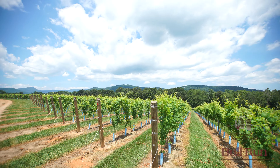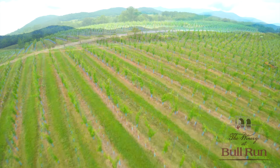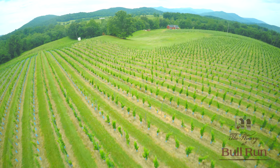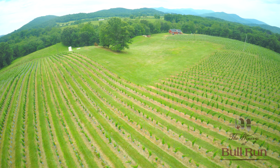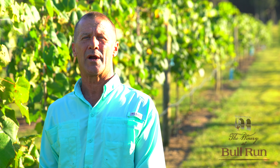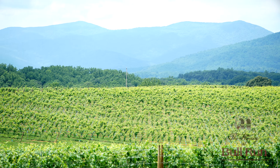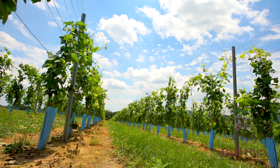We have Chardonnay, Merlot, Chambourcin, Viognier — really all the popular varieties that are grown here in Virginia. Our goal is to be a true estate vineyard, where everything we sell, we produce on our own property. And with this vineyard we have here, we're well on our way to doing that.